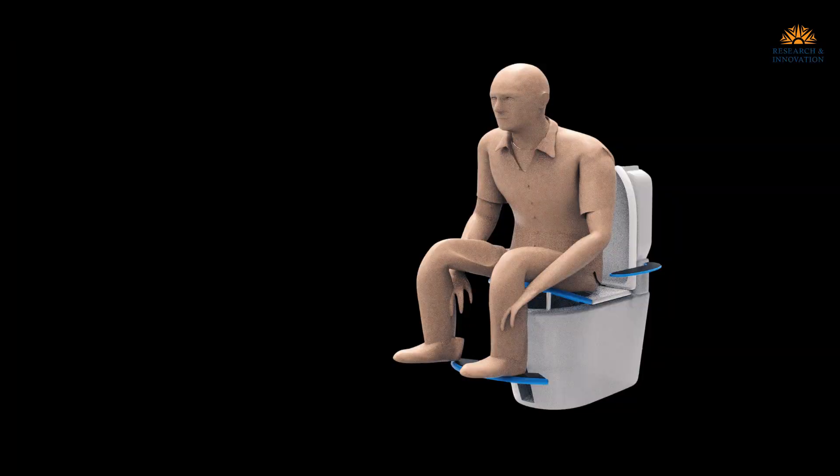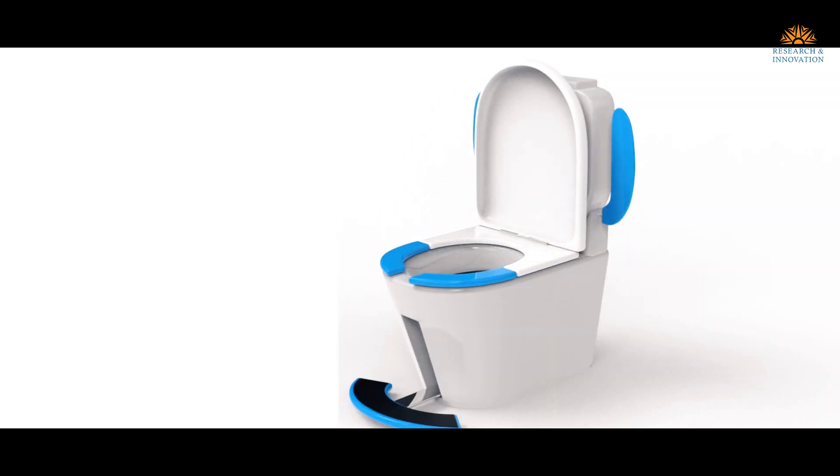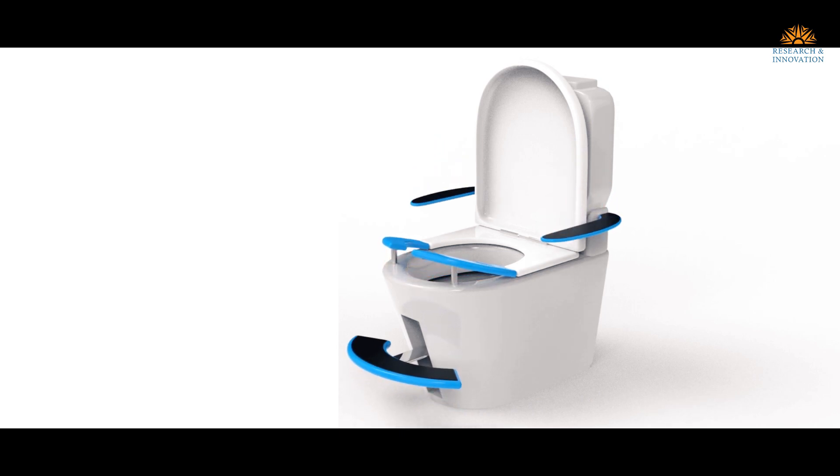Squatlet is a seat that caters to both sitting and squatting posture. It has a footrest that changes the posture of the user, which leads to less strain on their ankles and knees.